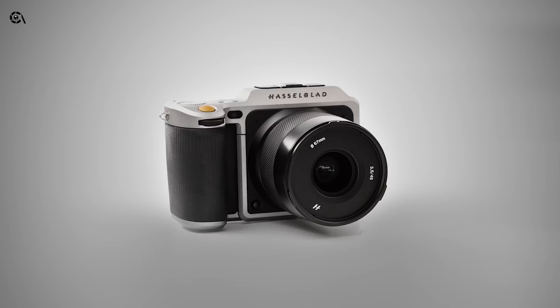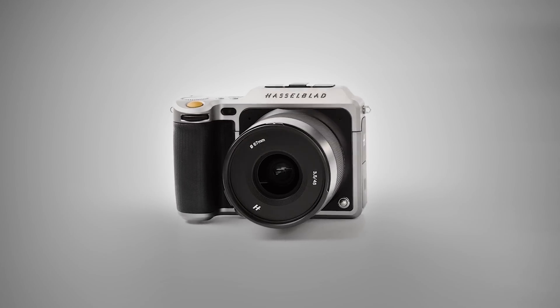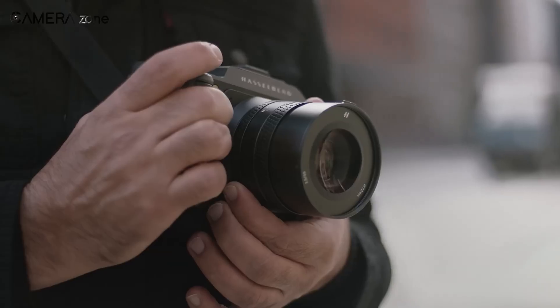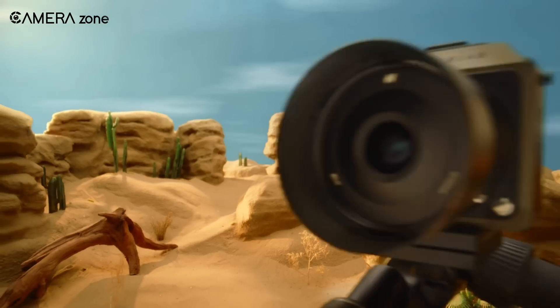That's all about the Hasselblad X2D2. What features are you most hoping to see in the new Hasselblad X2D2? Let us know in the comments below.